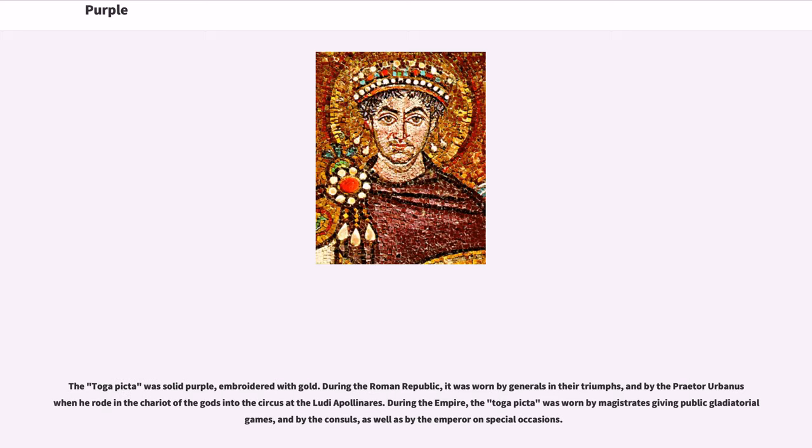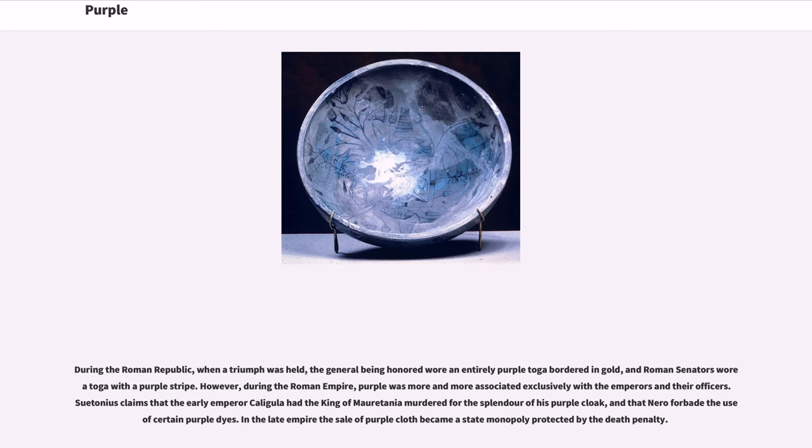The toga picta was solid purple, embroidered with gold. During the Roman Republic, it was worn by generals in their triumphs, and by the praetor urbanus when he rode in the chariot of the gods into the circus at the Ludi Apollinares. During the empire, the toga picta was worn by magistrates giving public gladiatorial games, and by the consuls, as well as by the emperor on special occasions. During the Roman Republic, when a triumph was held, the general being honored wore an entirely purple toga bordered in gold, and Roman senators wore a toga with a purple stripe.